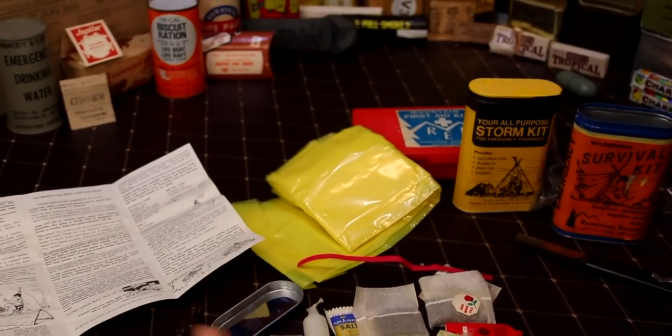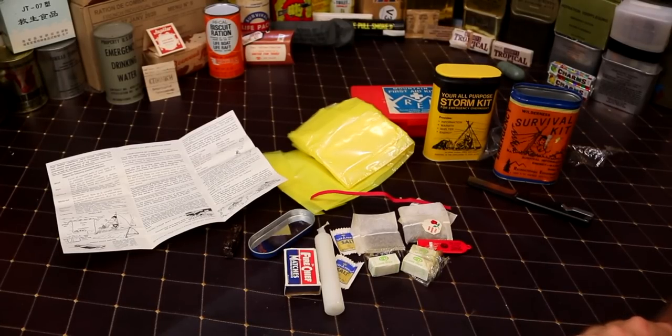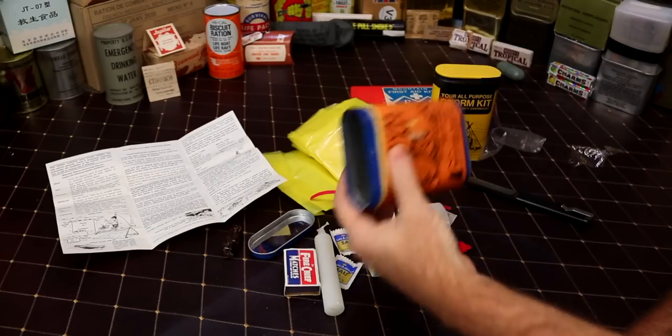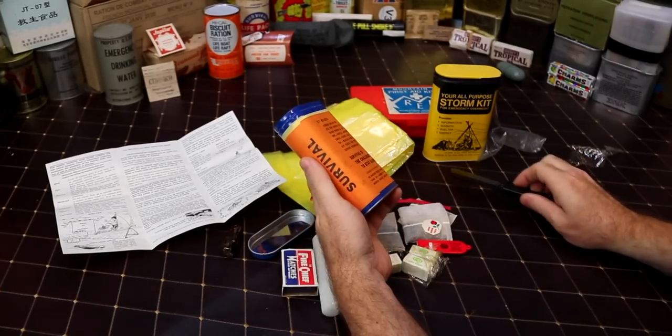Overall it's a kind of neat little kit. I would call it the absolute bare minimum. If you're having a hurricane, tornado, earthquake, or any of the above, and you ran over and stuck this in your pocket - I guess it's better than having nothing, but not much better than having nothing.